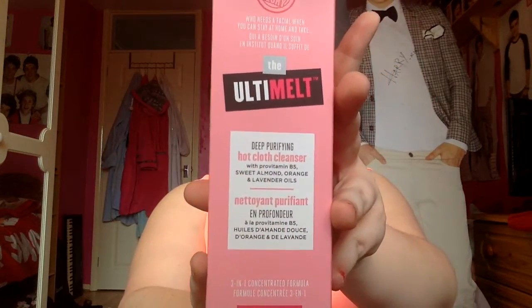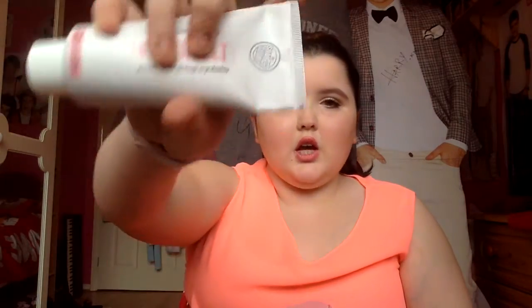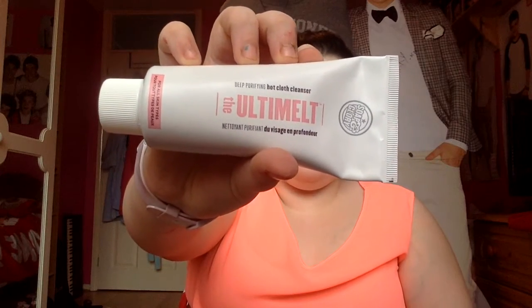The next thing from Boots is yet another Soap and Glory product — I'm kind of hooked on Soap and Glory at the minute! I got the Ulti Melt deep purifying hot cloth cleanser. This is normally ten pounds for a 100ml tube but it was on offer for around six pounds. Inside the box you get a tube of the Ulti Melt hot cloth cleanser along with a huge muslin cloth. I have used it already as you can see it's dirty.